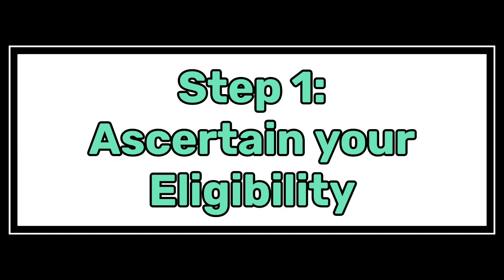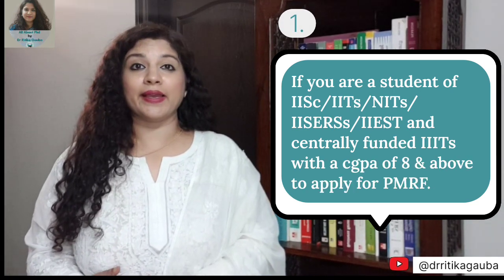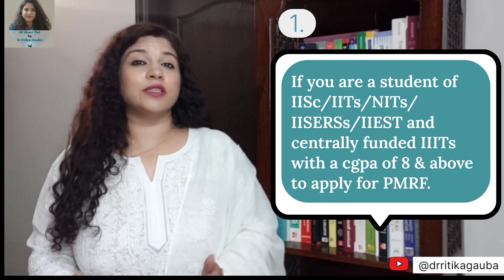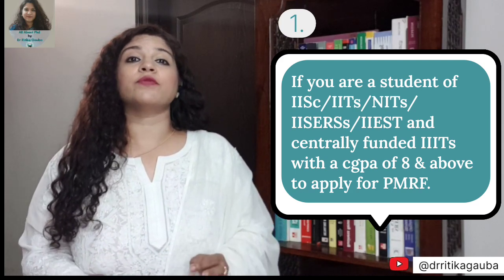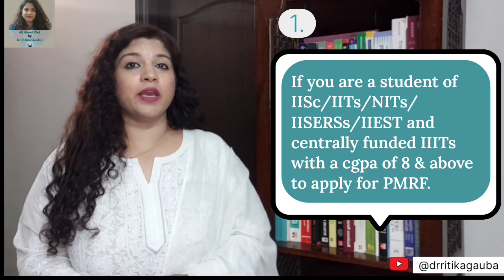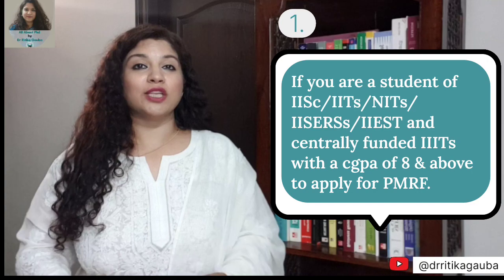The first eligibility criteria is for students of any of the IITs, IIEST, IISC, or any other centrally funded central university or IIIT. If you have scored a CGPA of 8 in your qualifying degree, then you are eligible to apply directly for the PMRF fellowship through the direct entry channel.